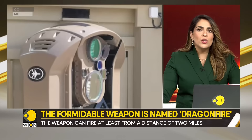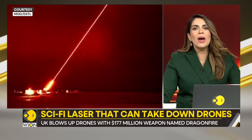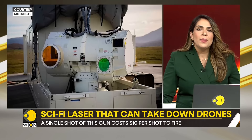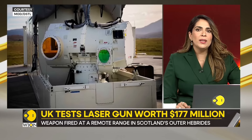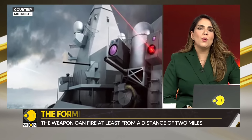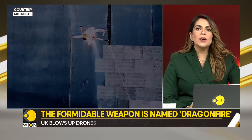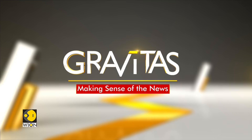According to reports, Britain has invented a laser gun which can blow up drones. This formidable prototype weapon has been dubbed Dragon Fire. It was fired at a remote range in Scotland's outer regions in a landmark test for anti-missile weaponry. The test was conducted by military scientists at the top secret Boscombe Down lab. Reports say the weapon destroyed incoming drones from several positions while being miles away.